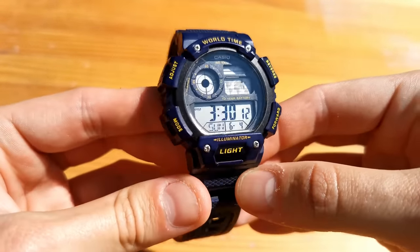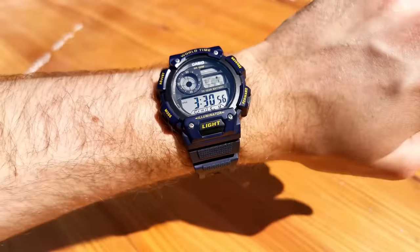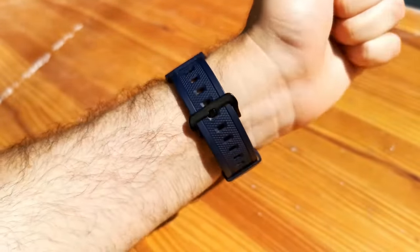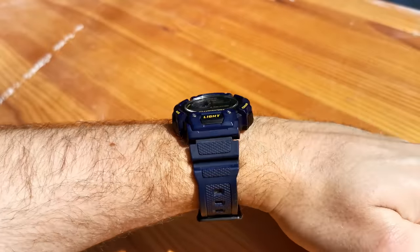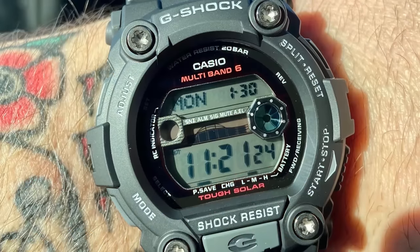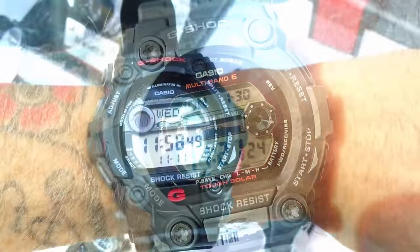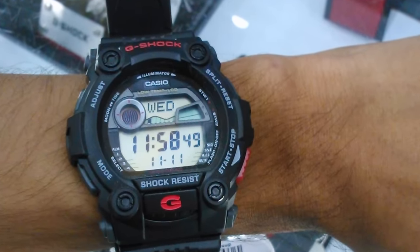Take this particular model — it features Casio's amazing World Time module, 100 metres of water resistance, and a 10-year battery life. However, it is seemingly made for a 9-inch wrist. Forget the watch slipping under a cuff — it wouldn't allow you to reach into the fridge. This watch isn't the only casualty of this design decision. Many of the best G-Shock models are bigger than your average cheeseburger from McDonald's, leaving us average-sized enthusiasts with a limited choice on the models we can wear.